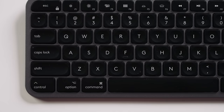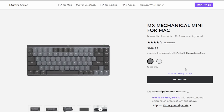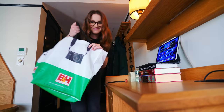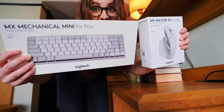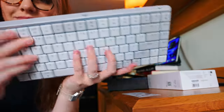They have a Mac key layout, USB-C to USB-C charging, and space gray and pale gray finishes. I set up my iPad New York City hotel setup with the beautiful MX Mechanical Mini for Mac keyboard and the MX Master 3S for Mac in pale gray. It just matches the Mac aesthetic so well.